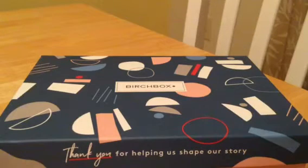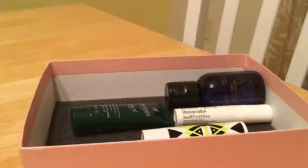It's Birchbox time! This is the September box — it's usually $10 a month, though I get it a little cheaper because I went for a whole year subscription. One of the things I like about the box is they give me a little product card that tells me the full-size price of each item and a bit about the products, because some of them I'm like, I don't know what this is for.